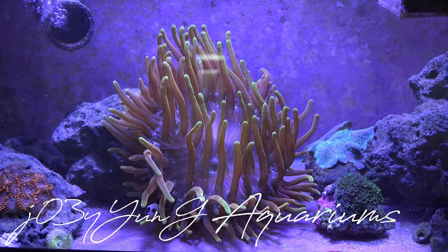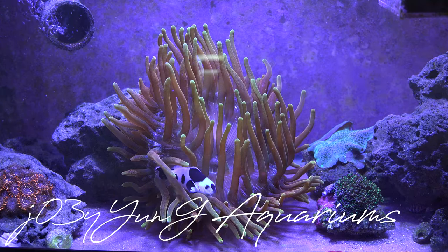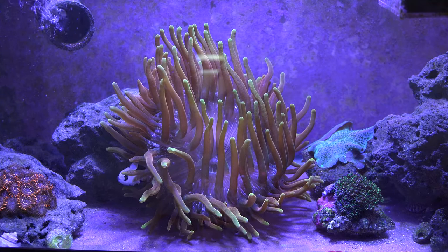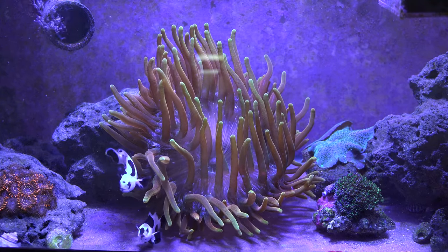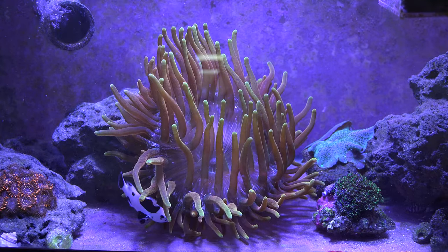Hey, what's going on guys? This is Joyeung coming at you with another video for the week. This week I want to talk about the topic of how stressful it is to own a high-end coral or a high-end anything really, but in this case, I want to talk about how stressful it is to own a high-end anemone.